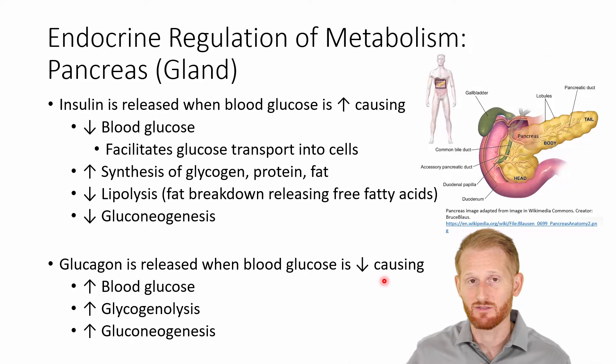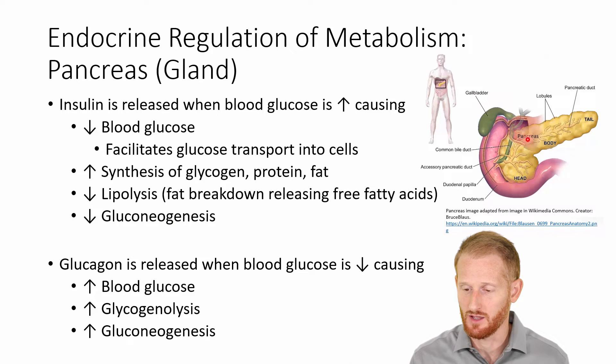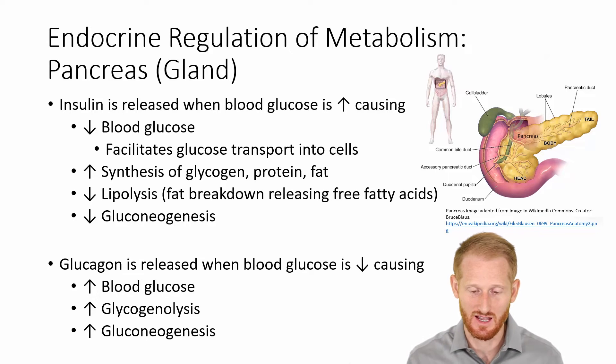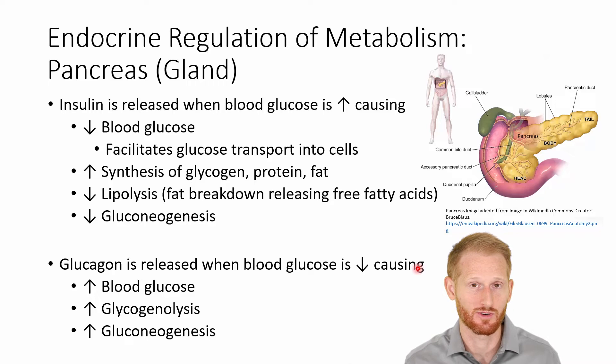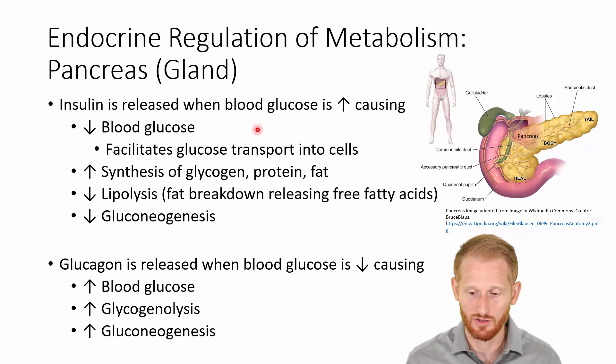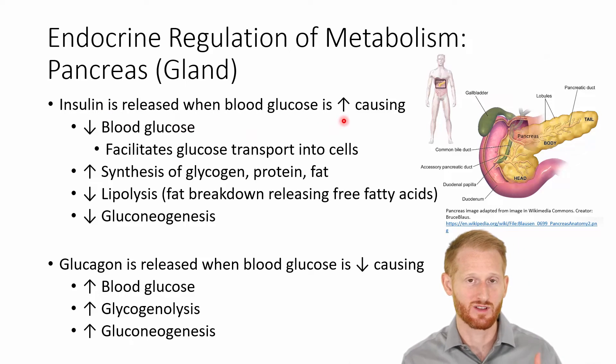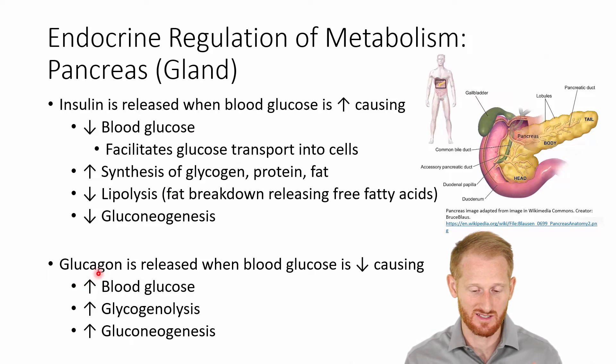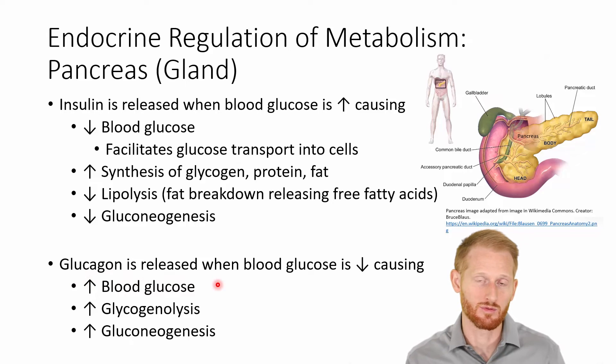The pancreas is a really important organ — you can see a picture of it here. It is the major controller of blood glucose both at rest and during exercise. It does this by releasing two different hormones in different situations: it releases insulin when blood glucose is very high, which brings glucose into the cells and clears blood glucose, and it releases glucagon when blood glucose is low to help boost glucose levels.